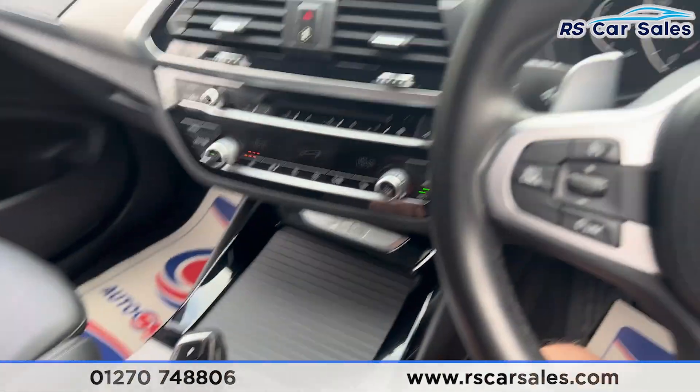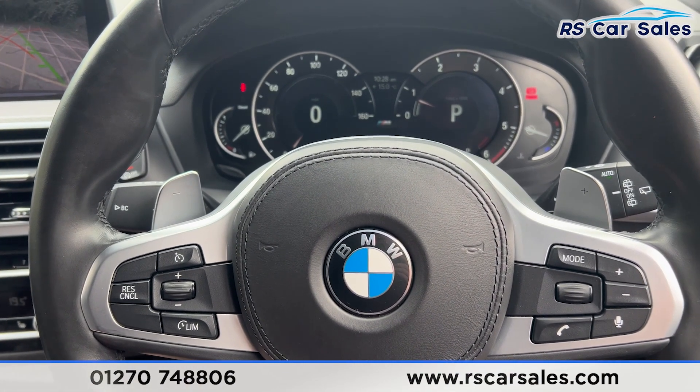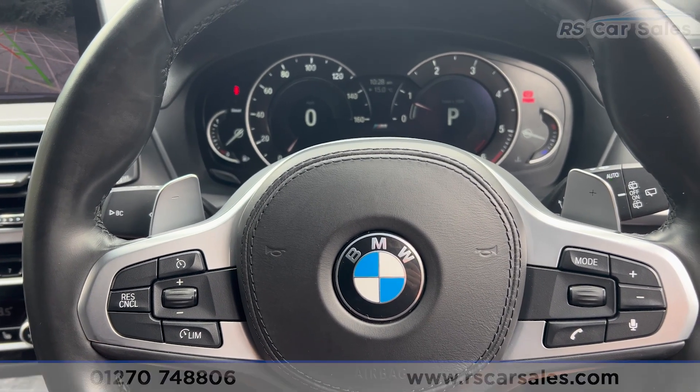There's a nice level armrest in the centre which can be opened up for more storage. That's all for the walkaround today. This vehicle comes with a full service history, MOT, and free nationwide next-day delivery. Thank you for watching.